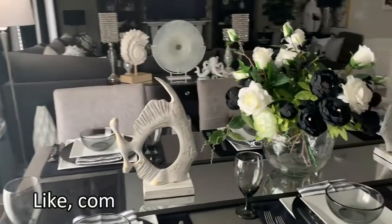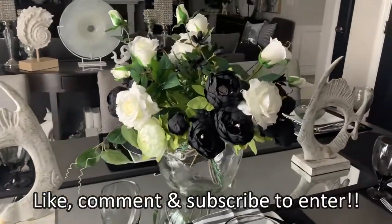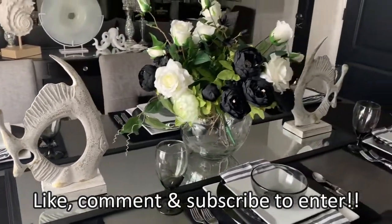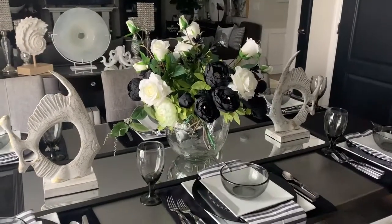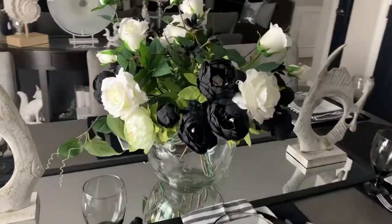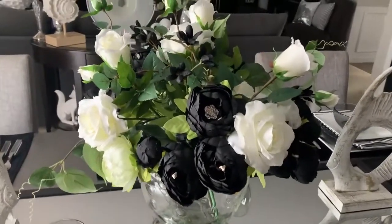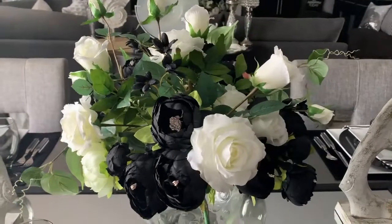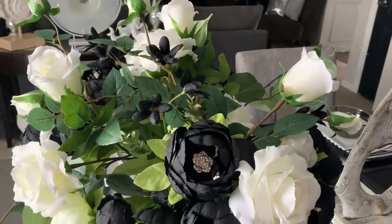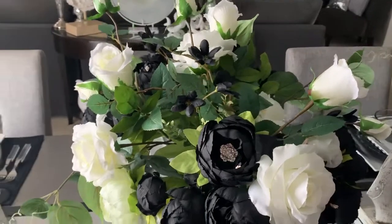Let's start with my modern summer coastal tablescape. I wanted to have a modern coastal Hamptons-type feel, and you guys know I love black and white, so I decided to make this really pretty black and white bouquet.